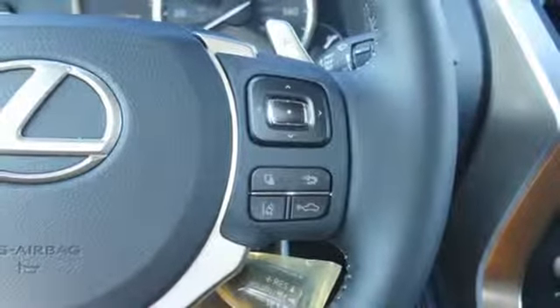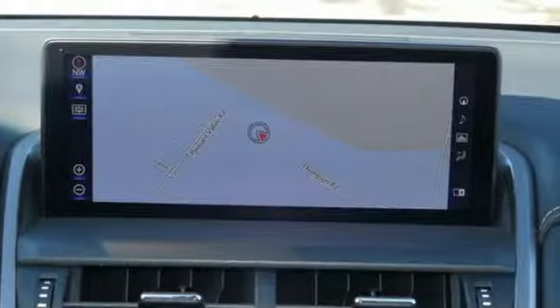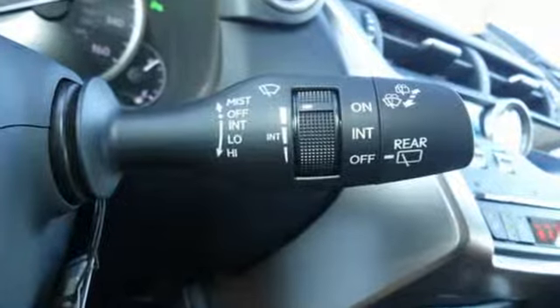Doors and push button start proximity key. Heated steering wheel. Auto dimming rear view mirror. And continuously variable automatic transmission.